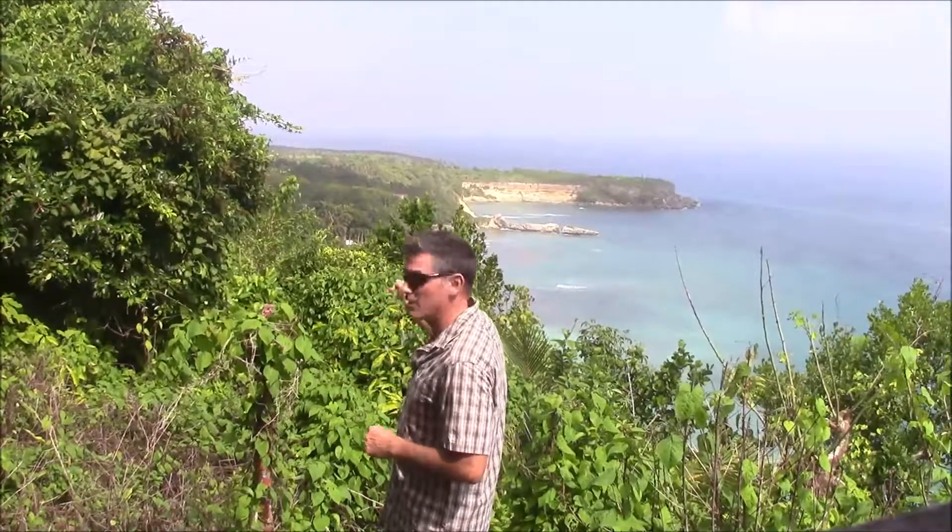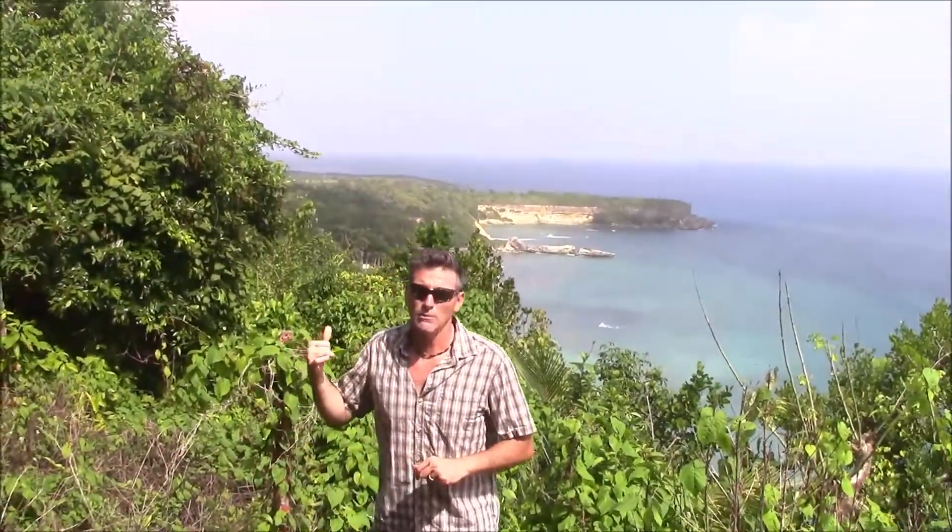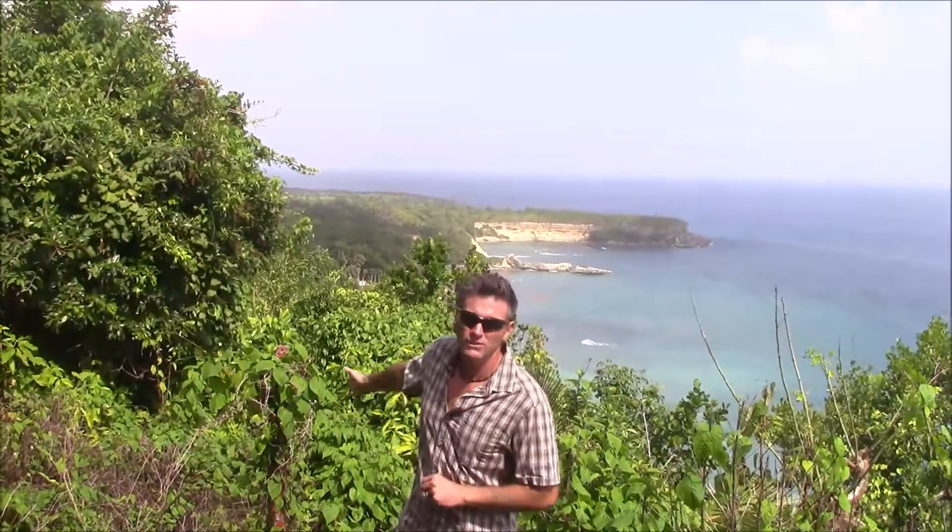Look at the view on this property. As you can see behind me, you have the National Park Cabo Frances. There's also a beach there called El Breton, down the street, maybe two minutes away. Cabrera's town is about three minutes.